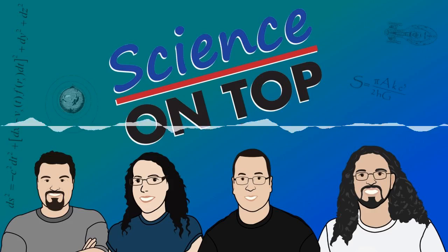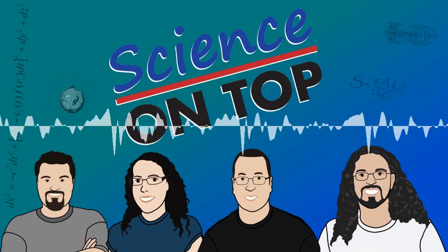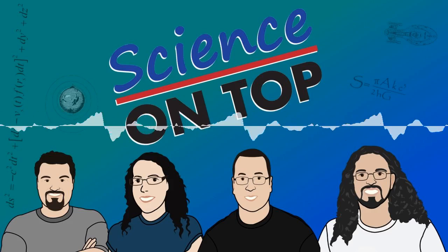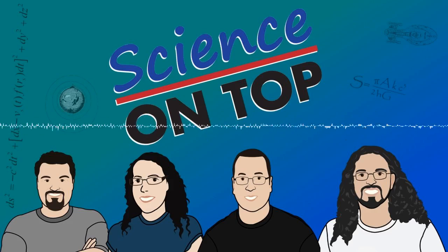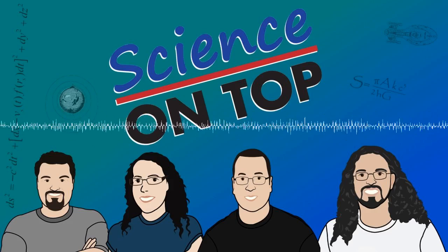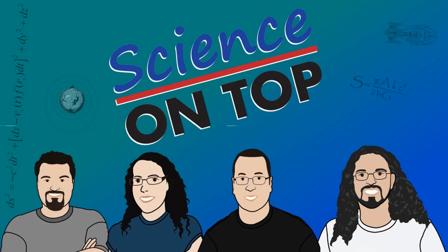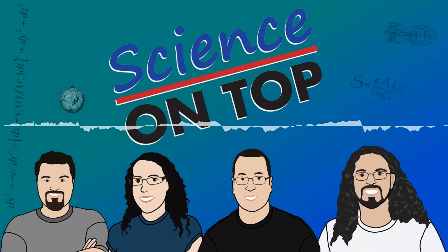Hello and welcome to episode 296 of Science on Top. Today is Wednesday the 16th of May 2018. I'm Ed Brown and joining me today is Penny Dumsday and a Senior Research Fellow at the Walter and Eliza Hall Institute of Medical Research, Dr. Carolyn DeGraff. If you want to help us make the show, you can go to scienceontop.com/donate and pledge to support us on Patreon. We are really grateful to everyone who helps us out.